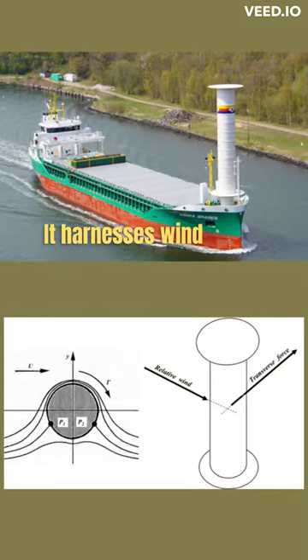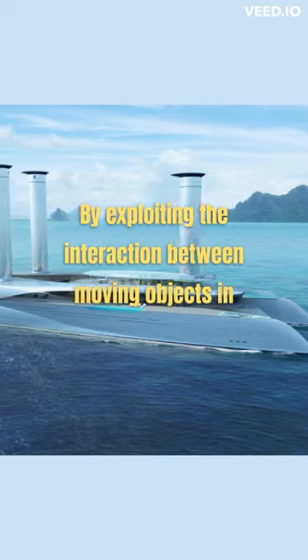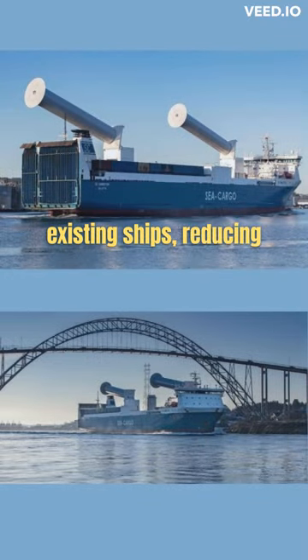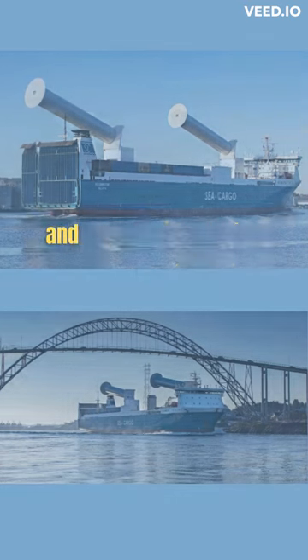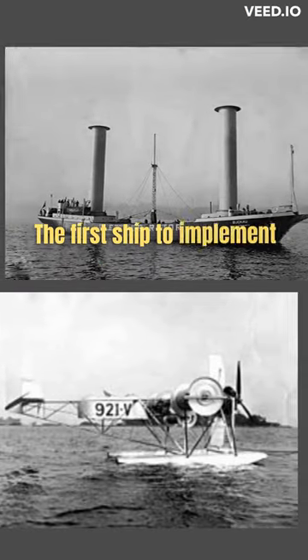It harnesses wind power without the need for traditional sails by exploiting the interaction between moving objects in relation to wind. It can be retrofitted onto existing ships, reducing the reliance on fossil fuels and potentially lowering greenhouse gas emissions.